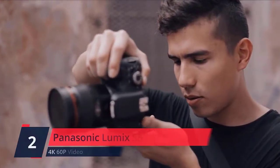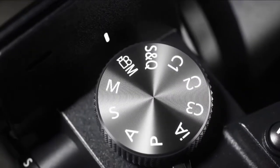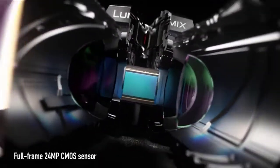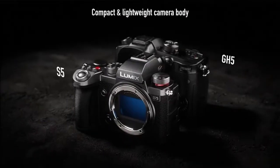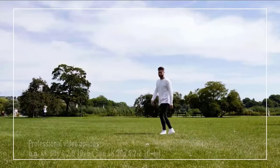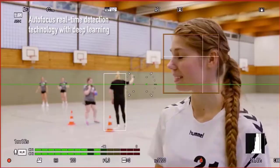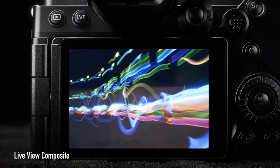Number 2. Panasonic Lumix S5. Realize your creative vision with extraordinary 4K 10-bit video, FHD 180fps slow motion option, as well as 4:3 anamorphic support. Capture content in impressive high quality with 96MP high-resolution mode. Dual native ISO to minimize noise at high sensitivity, and V-Log/V-Gamma with 14+ stop dynamic range. Improved autofocus includes detection of the head as well as eyes, face, and body to capture subjects with ease and precision. 5-axis dual image stabilization to enable up to 5-stop slower shutter speed. Check the description for details and prices.